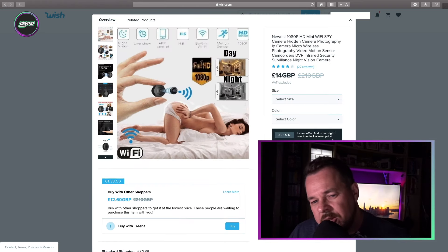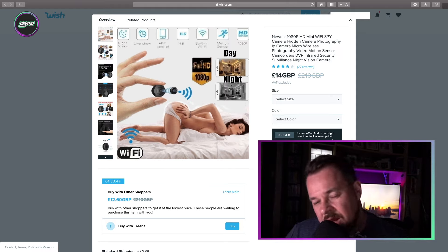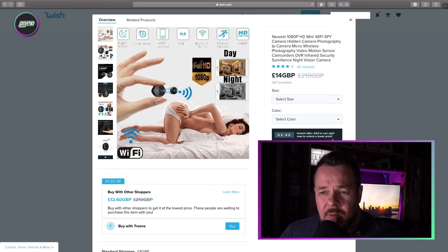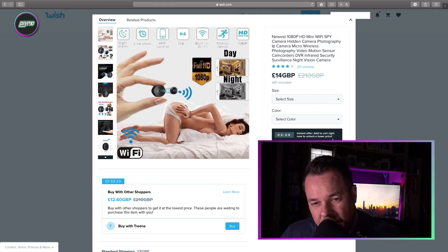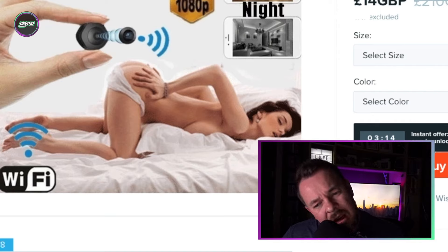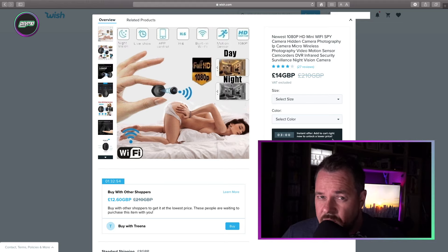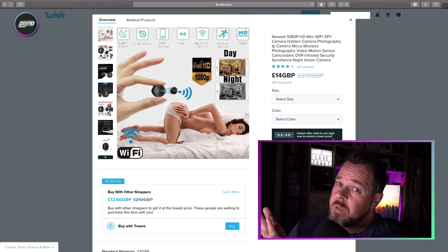So, this is an interesting listing — it's a listing for a camera. I'm just going to read out the description: Newest 1080p HD Mini Wi-Fi Spy Camera, Hidden Camera Photography, IP Camera Micro Wireless Photography, Video Motion Sensor Camcorders, DVR Infrared Security Surveillance, Night Vision Camera. That's officially got to be the longest description in the world ever, certainly for a Wish product. Attention has to be drawn to the picture, because we have a woman holding said camera, and then another woman lying face down on a bed with her bottom in the air. So the question has to be asked — where is this camera going? It doesn't look like it's going onto a shelf, or wherever people like to put hidden cameras. It looks like it's going somewhere else.